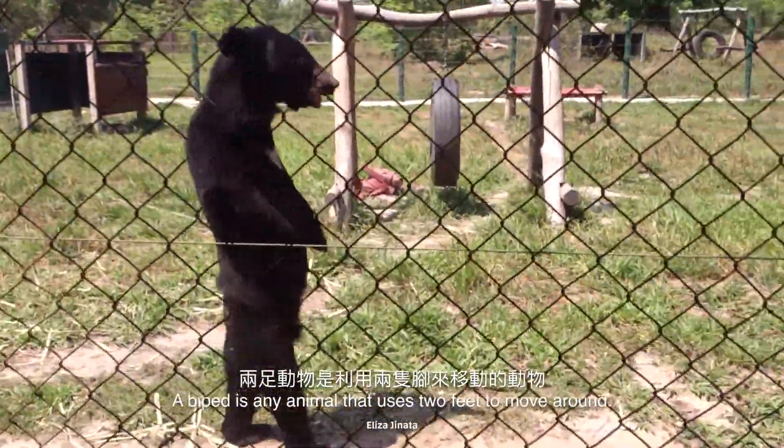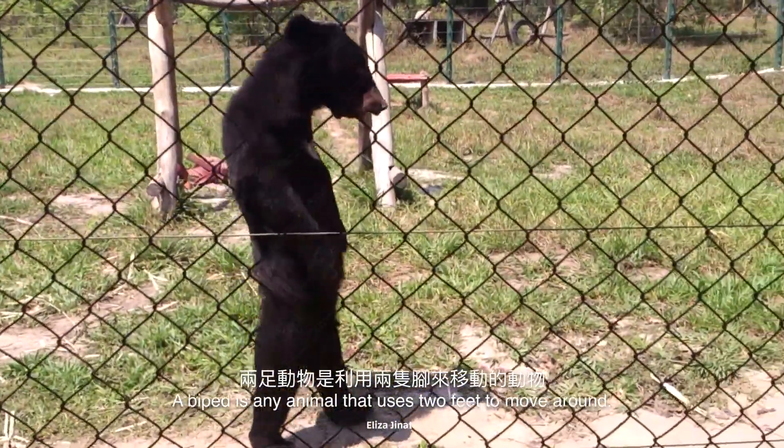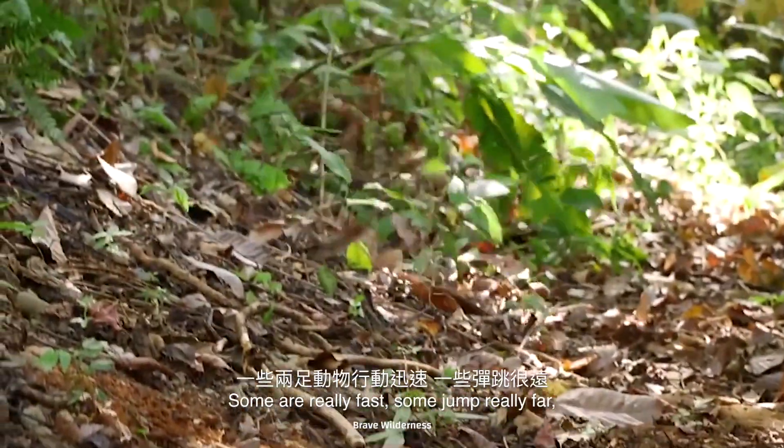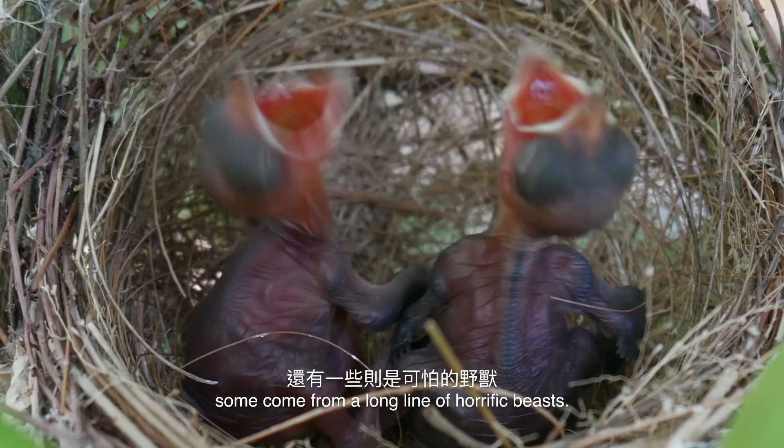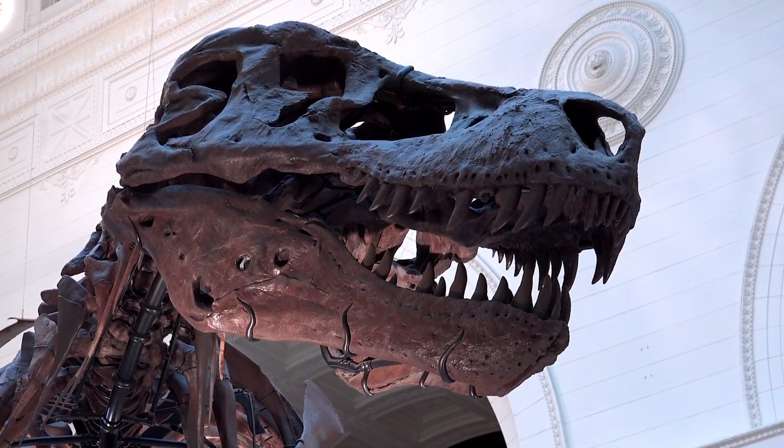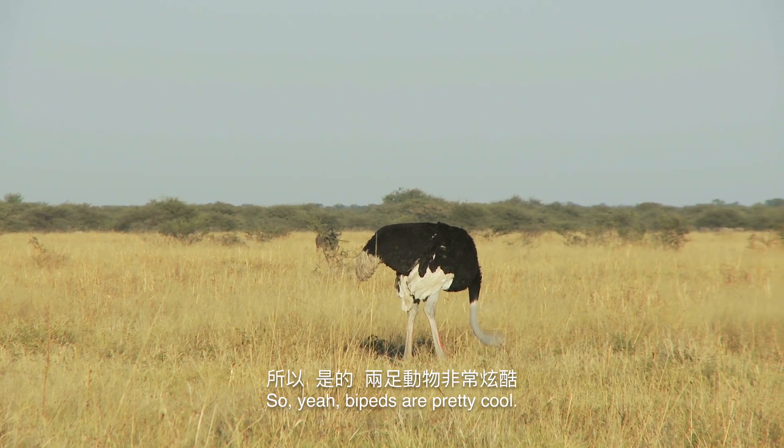A biped is any animal that uses two feet to move around. Some are really fast. Some jump really far. Some come from a long line of horrific beasts. Bipeds are pretty cool.